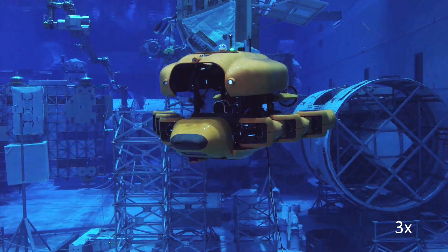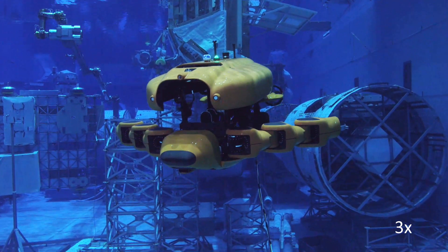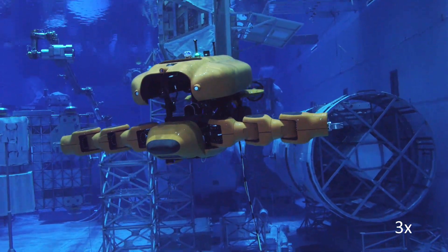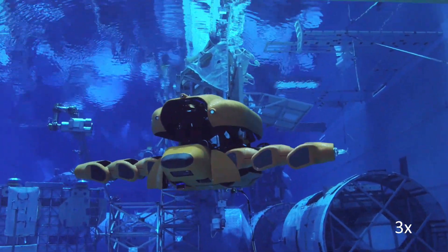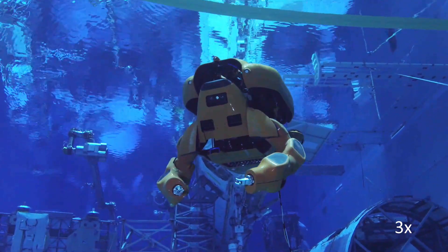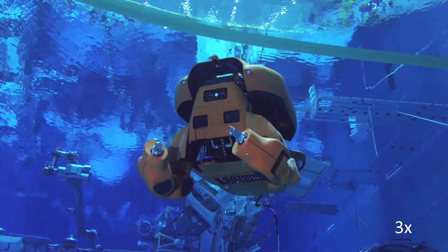It was combining the need for efficient transport to a location and the capability of manipulation — that was really the crux of it. But we fought ourselves the whole way trying to prove why we didn't need to do it, because a transforming robot is more complicated, so you have to prove to yourselves that you need it. And I think we did.